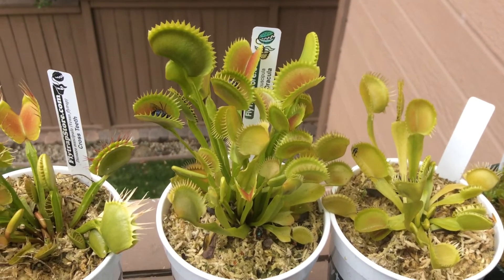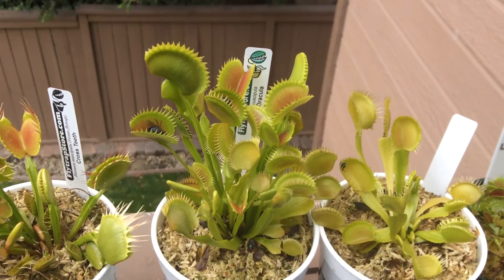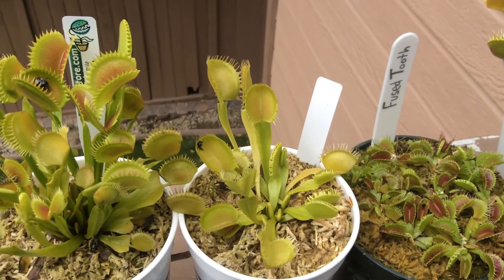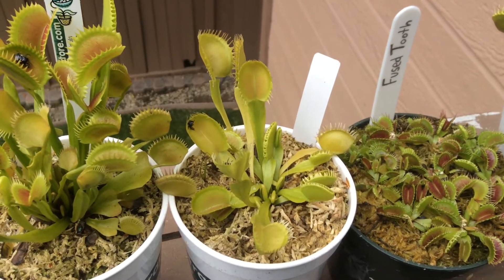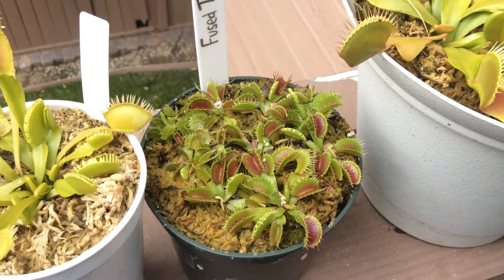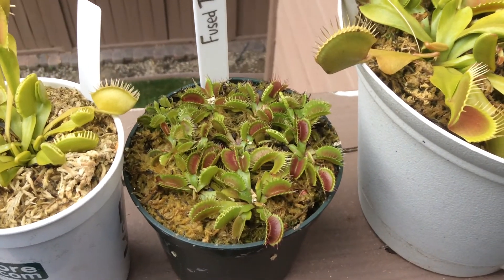If you grow a Venus flytrap properly it will never die, because it will form new divisions before the main plant completely dies off. So in a way, if you have one plant, you can keep that plant living in that pot as it keeps producing new ones.